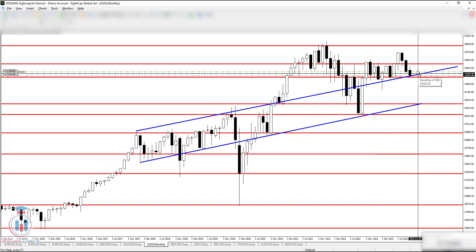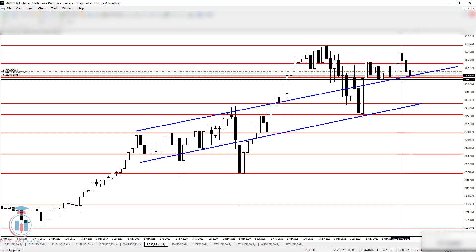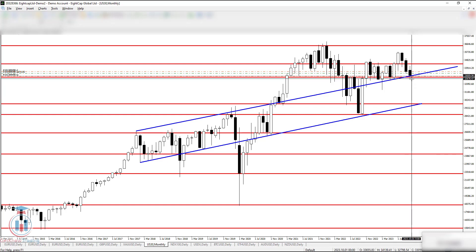Now we can see how the monthly time frame looks because we have one more week until this month ends. It's very critical to see how the next week will end, because after this week ends it will also determine how this month ends. We will have two more days in the next week. Key levels are around 32706, visible on the monthly time frame.